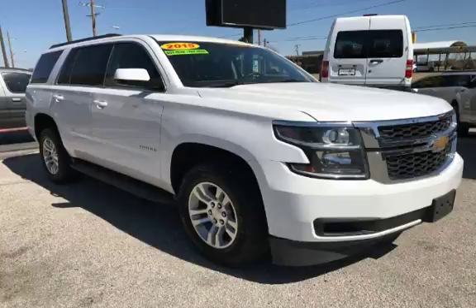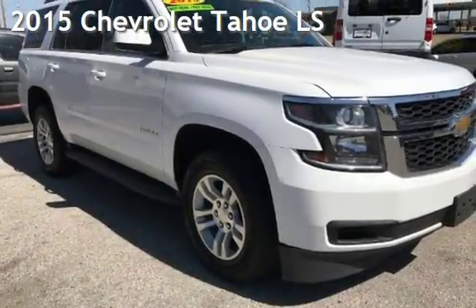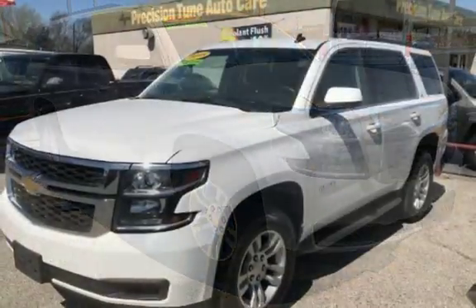CTEKA Tulsa, Oklahoma Best Used Cars, home of the Buy Here Pay Here, presenting a pre-owned 2015 Chevrolet Tahoe LS. This Chevrolet has less than 122,000 miles on the odometer.